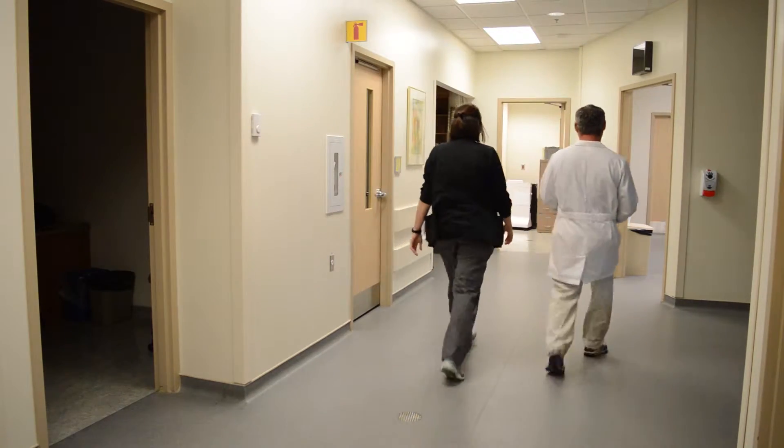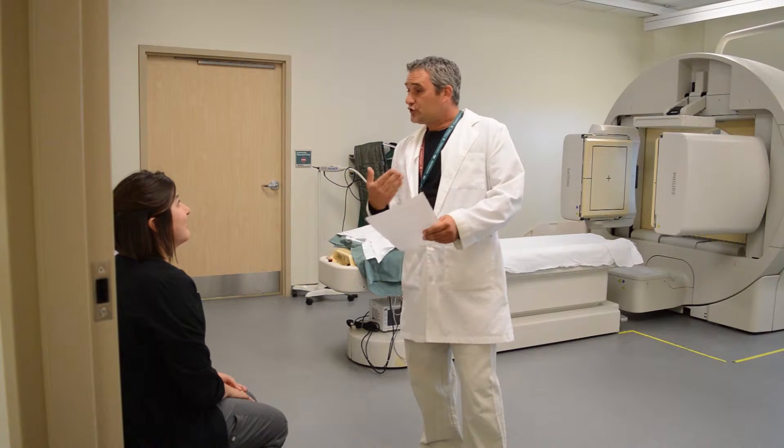Once we bring you in, we're going to ask you some questions about the tests you're having. Some tests have instructions about whether you should eat or drink or not. You may also need to remove any jewelry, cash, or coins from your pockets before we get started.